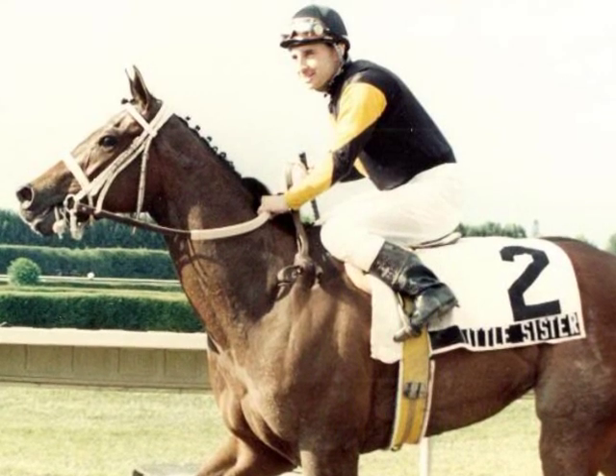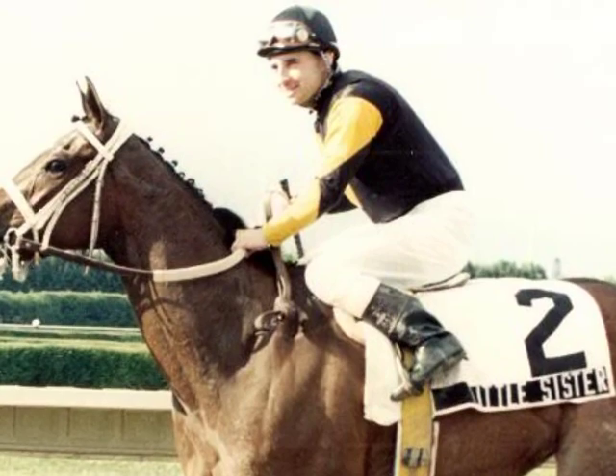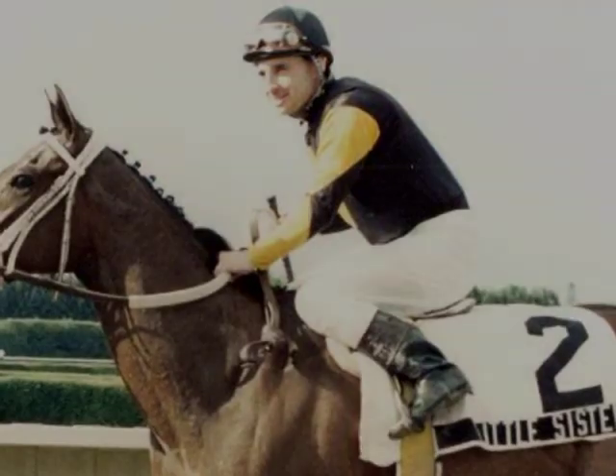This is Frankie Lovato with today's term number 132 of 365: Good Bottom. For today's term, we would like to review one of our previous terms, bottom, along with some additional information that will help explain this phrase.